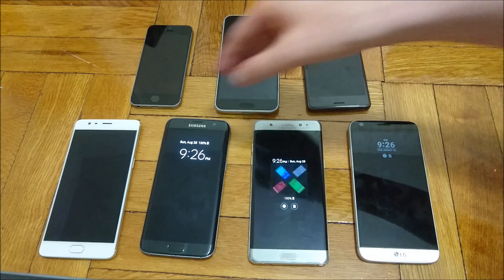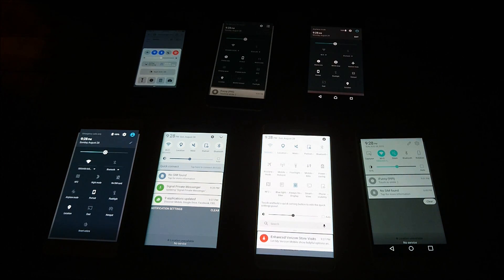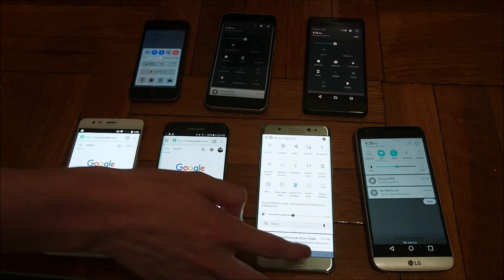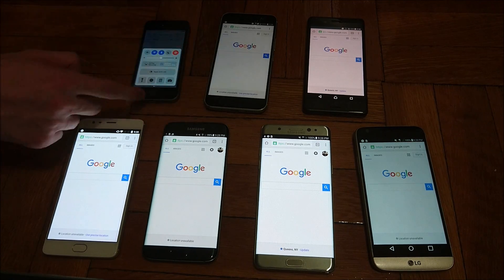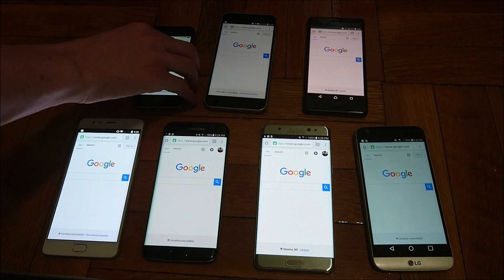For this first test I'm going to have all of them on 50% brightness and I'll have a Google page up. Everything is on 50% brightness — adaptive brightness is turned off on all the phones. I'm just going to have this up for 30 minutes; all of them have the WiFi on. I'll check in in 30 minutes to see how they're doing.